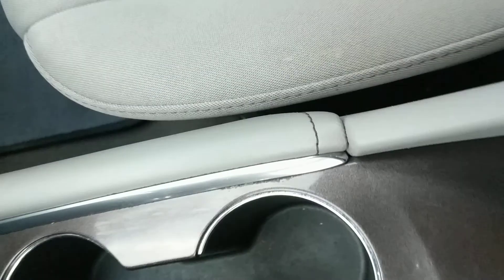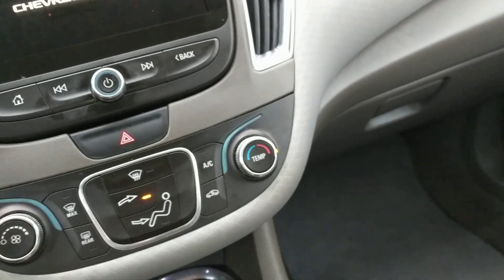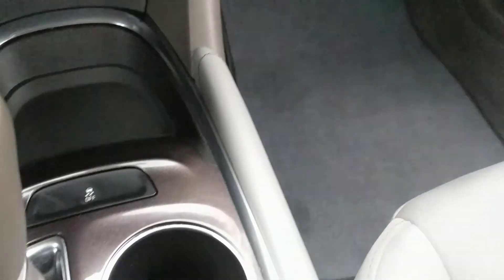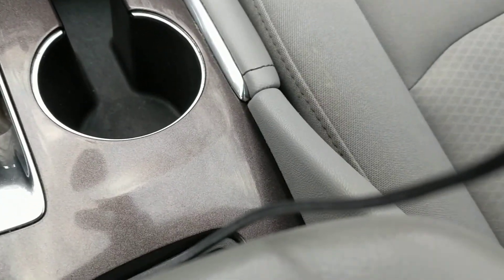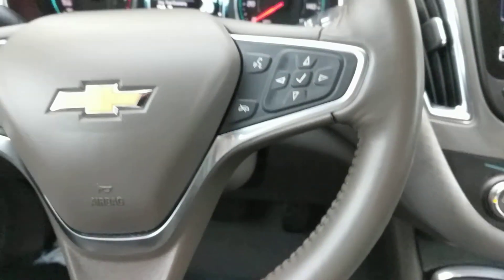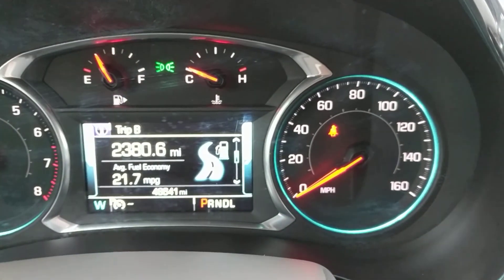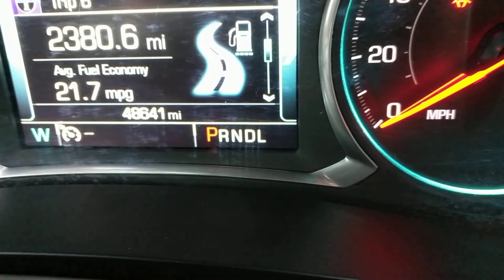Now let's go inside. Go ahead and start the motor. Here's your AM FM stereo and your temperature controls. This vehicle has an automatic transmission and cup holders. Steering wheel with all your controls and the mileage.